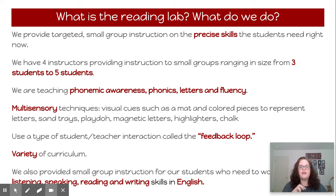We use multi-sensory techniques: visual cues like a mat and colored pieces to represent letters, sand trays, Play-Doh, magnetic markers, highlighters, and chalk. All of that is what we do when we're in person in Reading Lab.